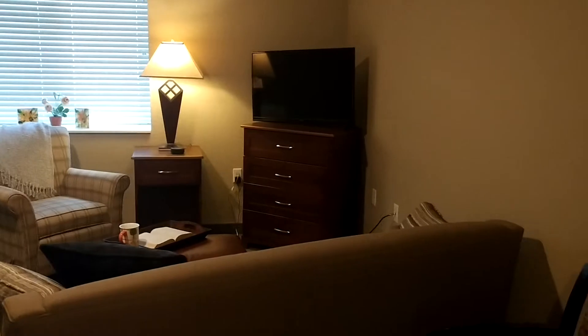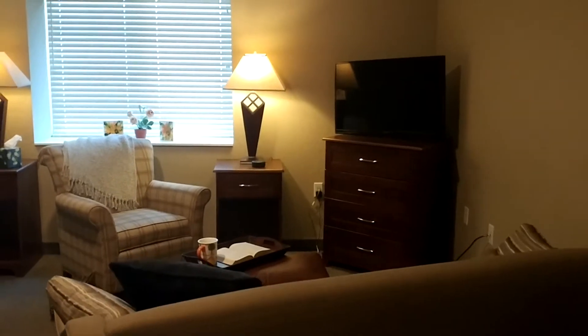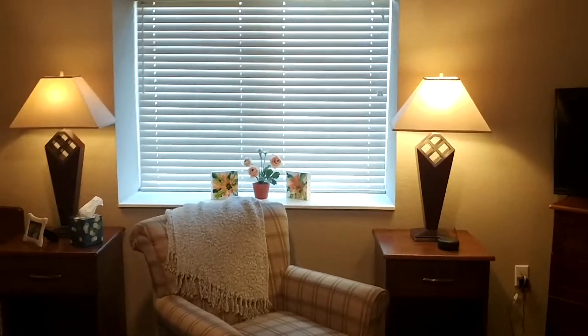The kitchenette is a medium-sized room that we have here. There's plenty of room for a living room setup. This is a full-size couch, full-size chair. We have a dresser that is used as a TV stand.